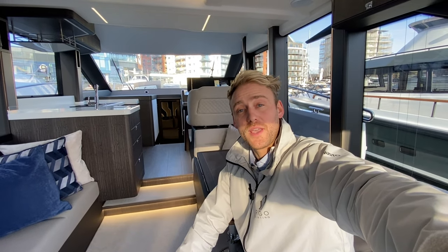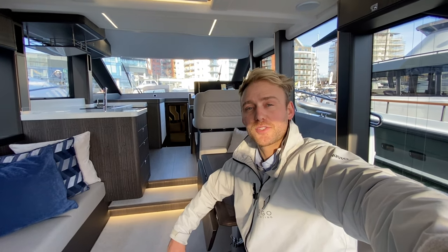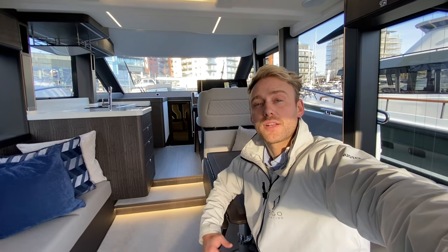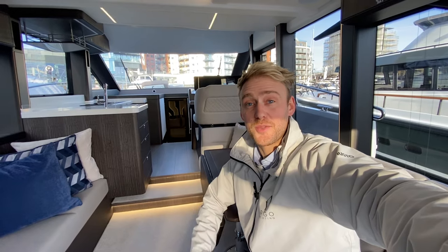So that concludes the walkthrough tour here on this Galleon 440 Flybridge. As I mentioned, that is brand new in stock and for sale with us here at Argo Yachting. If you'd like any more information, please do let us know — we are reachable on all the details below. We'd love to show you the boat. Thank you for watching.